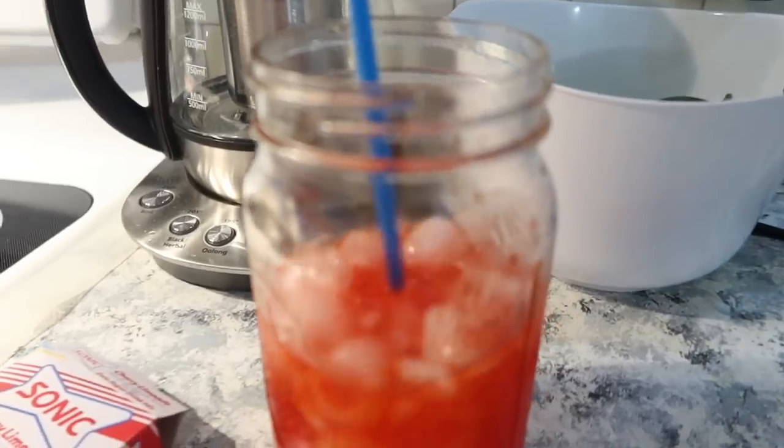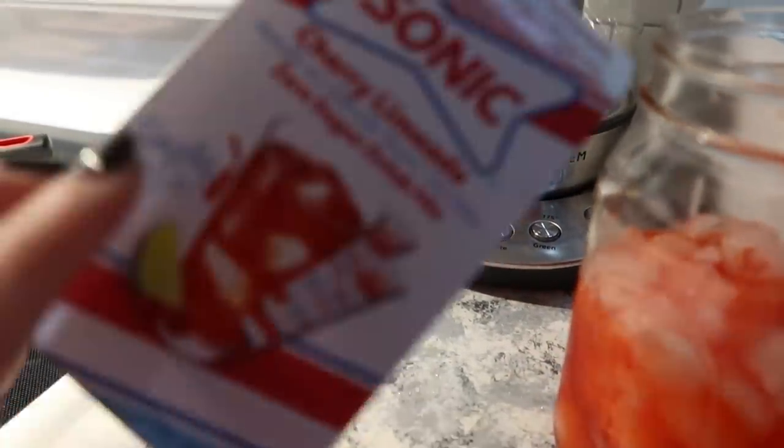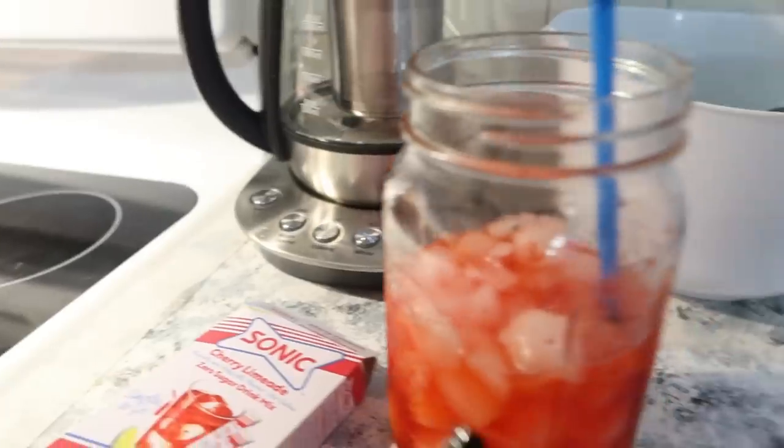Okay y'all, it's good — you've got to do it. It tastes a lot more like the Sonic one than the other brand, so give it a try.